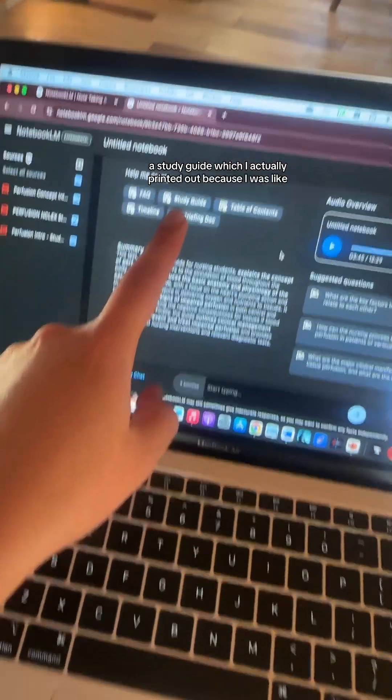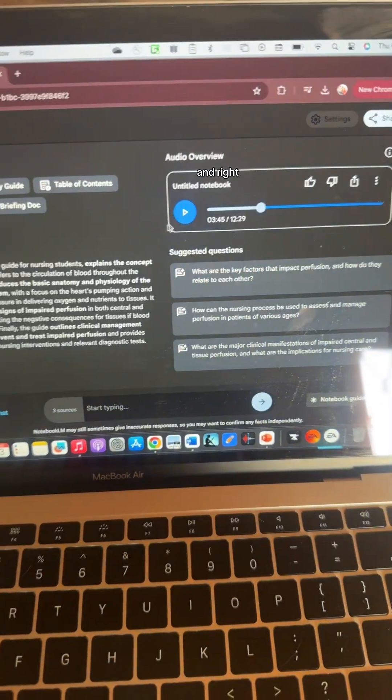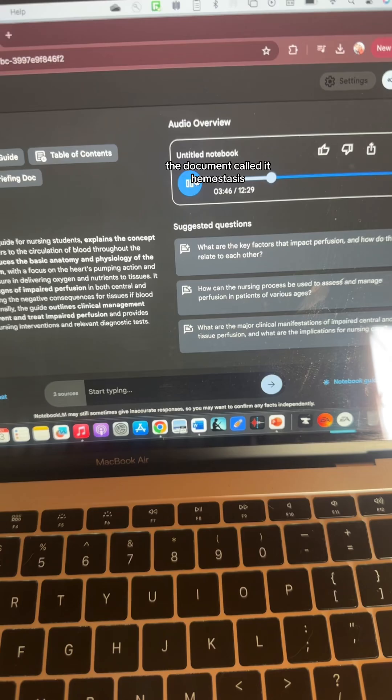It made a study guide, which I actually printed out because I was like, this is insane, and I have to show everyone in my class that they can succeed too. The document called it hemostasis — our body knows how to build its own internal bandages.